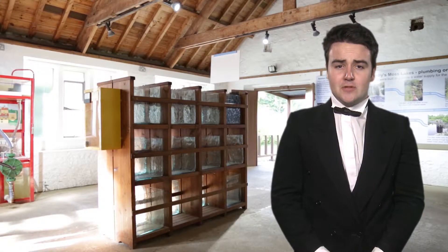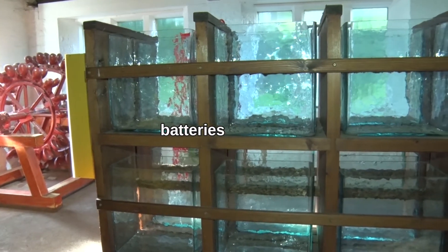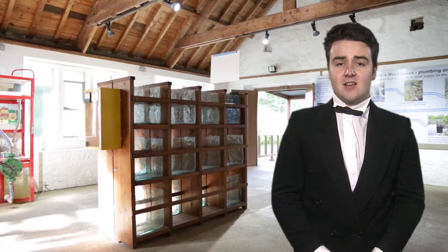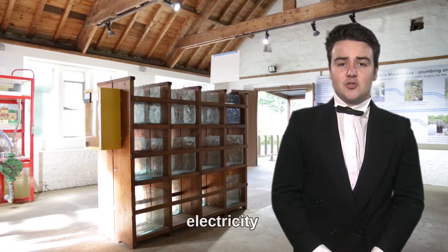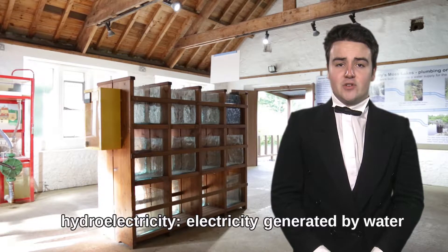When we need to store electricity to use later, we use batteries. These were the batteries we had in Cragside. We had a lot of them here in the powerhouse. Here at Cragside, the lights were powered by electricity which was generated by water. This is called hydroelectricity.